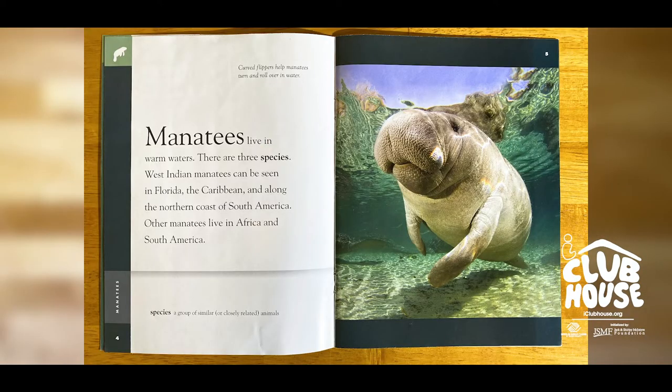This is Clarence with iClubhouse, I am the digital content creator and today we're going to be reading a book called Manatees. All right, let's take a dive in. Manatees live in warm waters. There are three species.